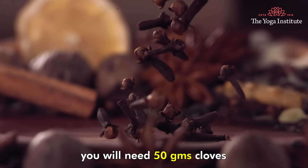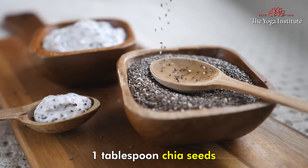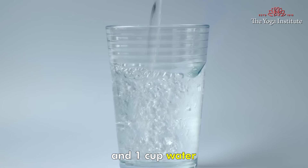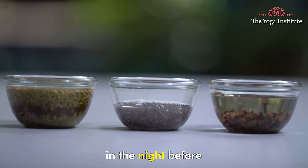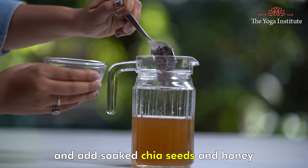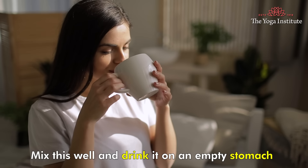Second recipe is Clove Cooler. You will need 50g cloves, 2 tbsp fennel seeds, 1 tbsp chia seeds, 1 tsp honey, and 1 cup water. Soak 50g cloves and 2 tbsp fennel seeds overnight. In the morning, strain the water and add soaked chia seeds and honey. Mix this well and drink it on an empty stomach for better digestion.